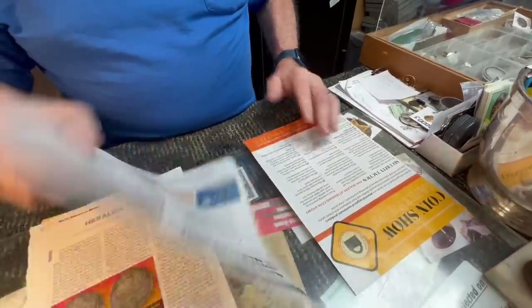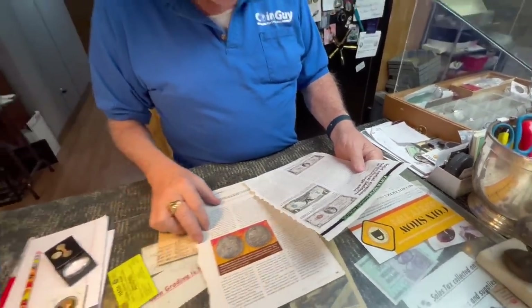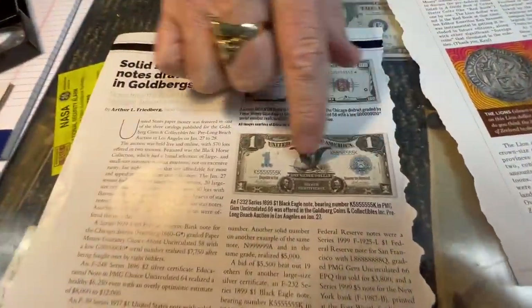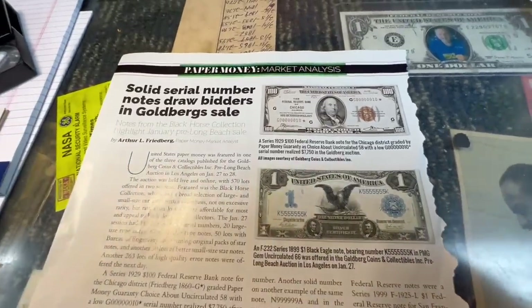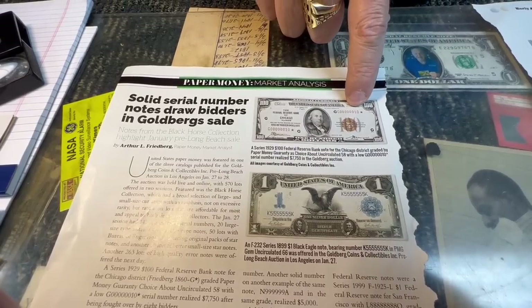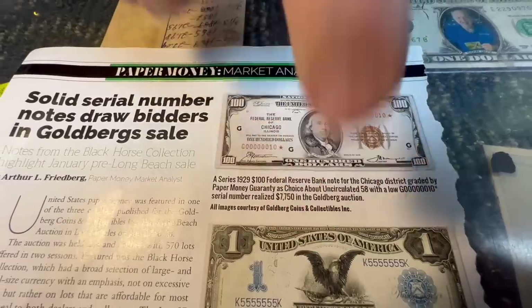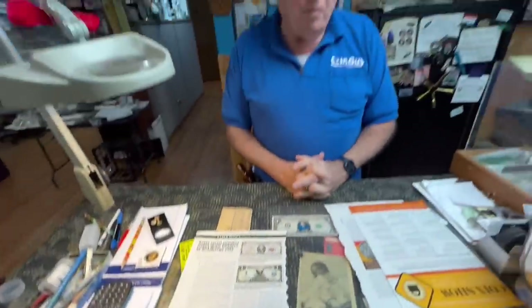We don't talk about paper money enough on this show. My son sold a bunch of bills — he had this same bill, I believe with all fours, the black eagle, in uncirculated condition. It had seven digits — seven of the same number — and that's what this one has too. But there's a number one somewhere in there, which is crazy. They go for big numbers — $7,700. Heritage came here to get his bills two years ago. I still think he got a little ripped off on what that bill was worth.